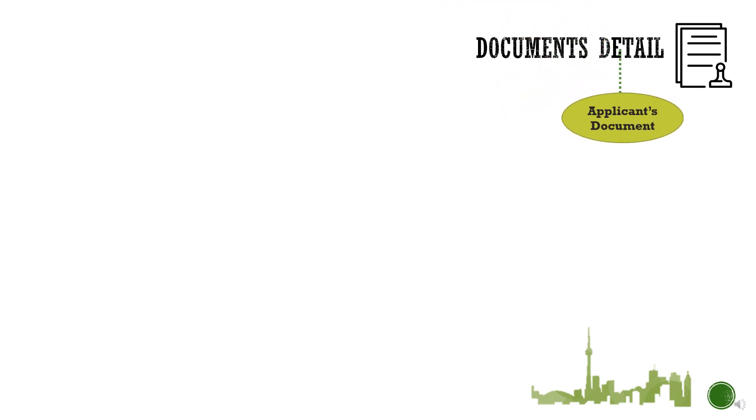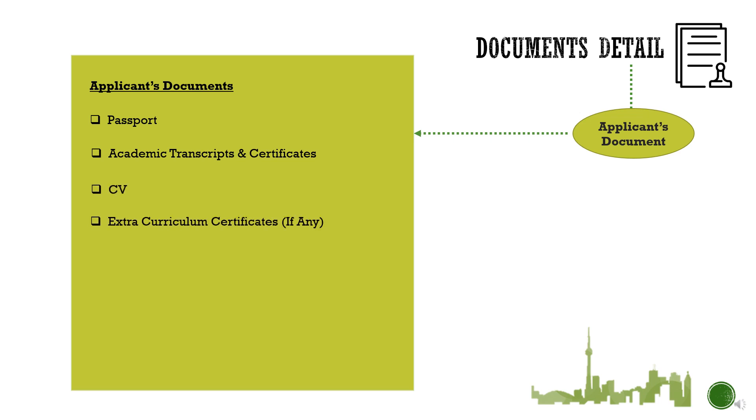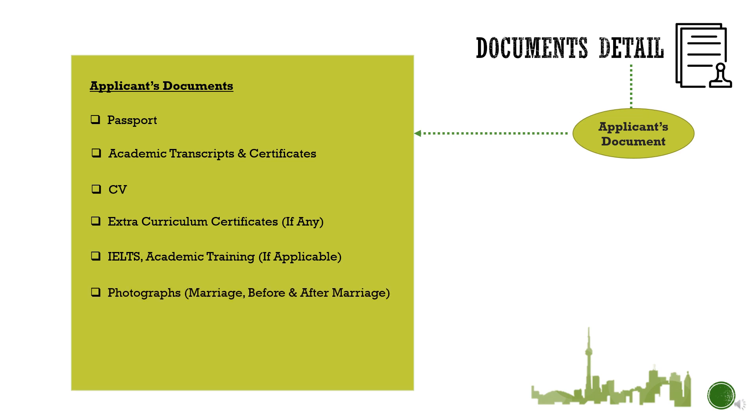The first category is applicant's documents. It includes your passport, academic transcripts and certificates, CV in a Canadian format, and other extracurricular activity certificates such as trainings, workshops, and volunteering work. If you have already appeared for the IELTS exam, you can add it, but it should be of academic training. Since you are applying for a spouse open work permit, you should be able to convince the visa officer that your relationship is genuine — attach your marriage pictures, pictures with your families, and some holiday pictures. You must prove that you are husband and wife for real. Also include your MRP-size photograph, recently taken. Basically, these are documents you already have — you just need to arrange them.